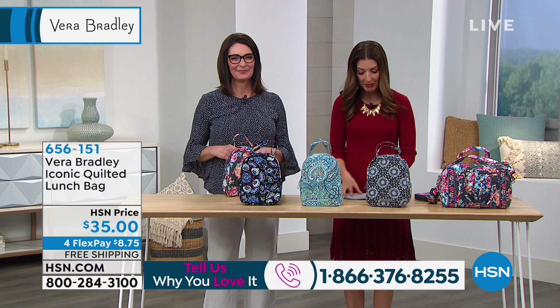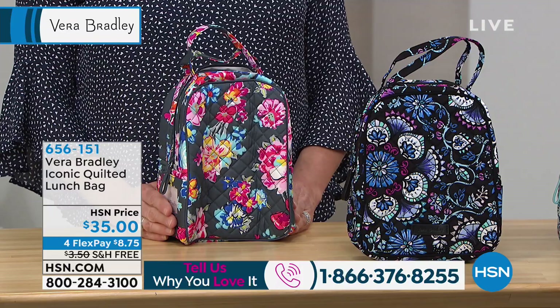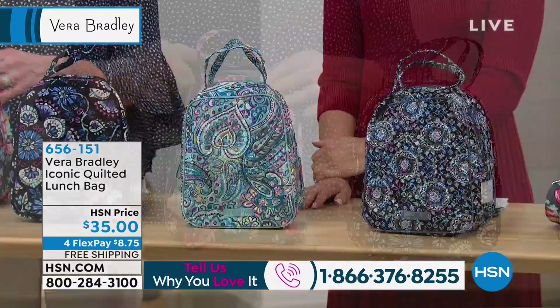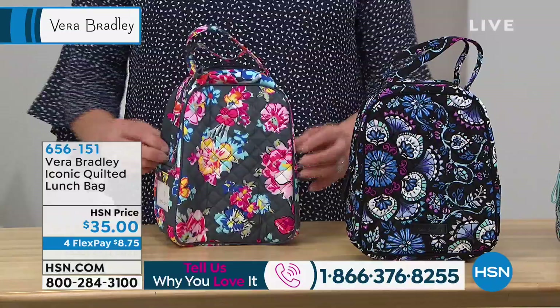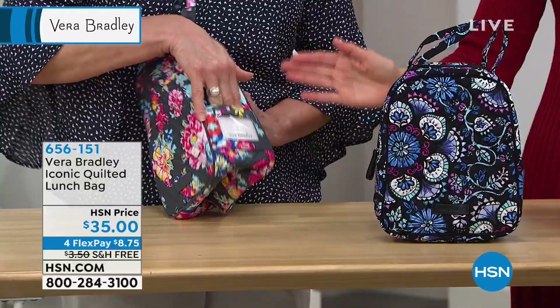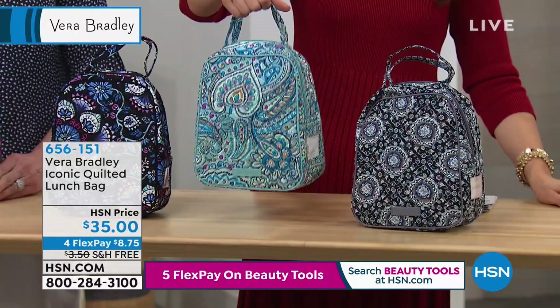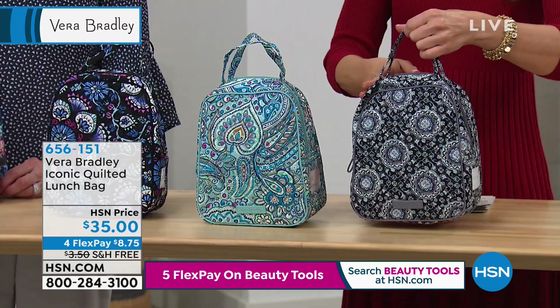It's time for our lunch bag — this is the iconic quilted lunch bag. You don't have to brown bag it anymore because now you're going to Vera Bradley it. This is $35 today, brand new, with that signature iconic quilted cotton. Pick your fun colors — there's the Pretty Posies, which is our brand new print for 2019, with a dark gray background and fun floral designs. There's the Bramble, and this one's done in Daisy Dot Paisley, and then the Charcoal Medallion. It's about 7½ inches by about 9 inches, with a nice wide bottom over four inches.